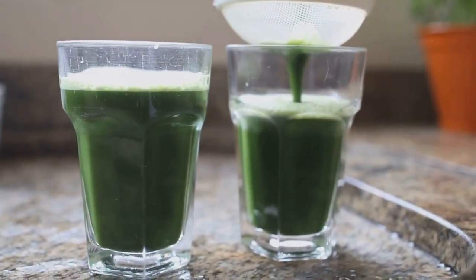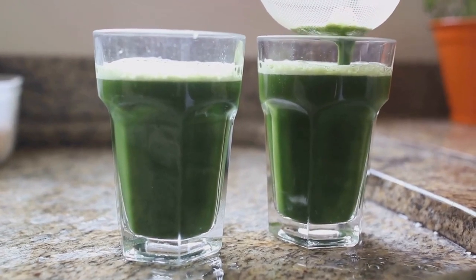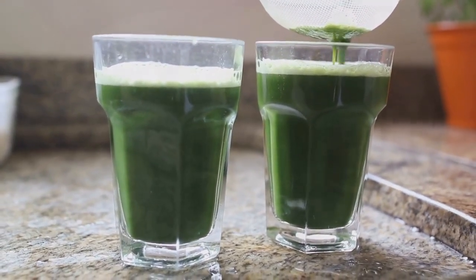By detoxifying the colon, we pave the way for improved digestion, increased energy levels, and a more vibrant overall health.